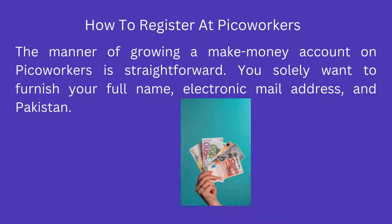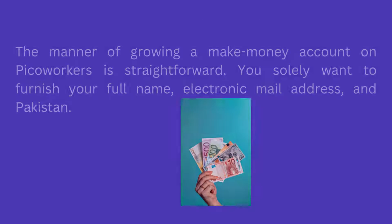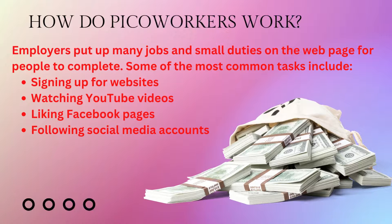Some of the most common tasks include signing up for websites, watching YouTube videos, liking Facebook pages, and following social media accounts. When I signed up, there were approximately 400 of these kinds of tasks available. They are unfortunately not very high paying, ranging from around 2 cents to 20 cents for every task. By clicking on a task you are taken to a page that defines what is required and the proofs you had to provide. Some jobs that are posted are more intricate and require superior expert abilities to be completed.